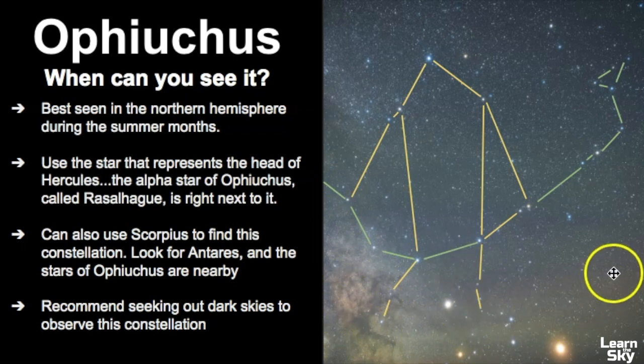There are a lot of interesting celestial objects located in the boundaries of Ophiuchus, which makes it really interesting. There are two different ways to help you find it. One is to identify Hercules — the Alpha Star of Hercules is really close to the brightest star of Ophiuchus, so you can use Hercules to help identify where Ophiuchus is. You can also use the constellation of Scorpius. If you can locate Antares, the bright red star within Scorpius, you know that Ophiuchus is nearby.